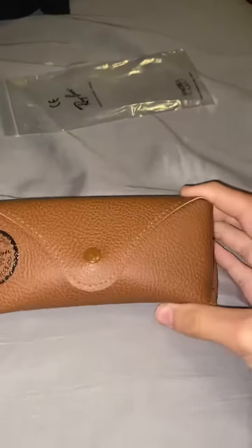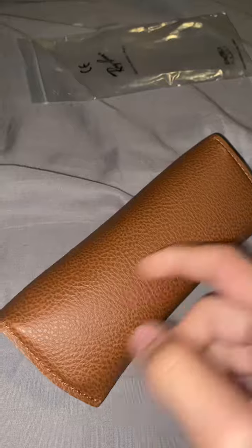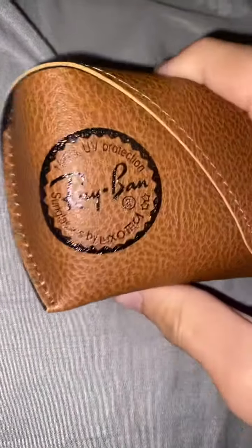Give me a minute real quick. Alright, right here — it's the case it came in. It looks nice. Sounds nice. Check that out real quick. Looks good.